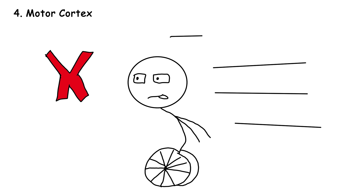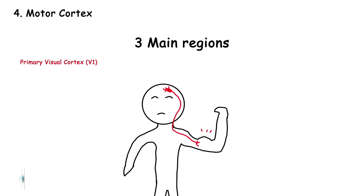Motor cortex. No, it doesn't give you wheels — although if it's not functioning properly, you might need some. It's the region responsible for voluntary movements, subdivided into three main regions. Primary motor cortex, or M1, sends signals to the muscles — like telling you to flex your biceps in the gym. Different parts of the cortex correspond to different parts of the body, with large areas controlling hands and facial muscles.